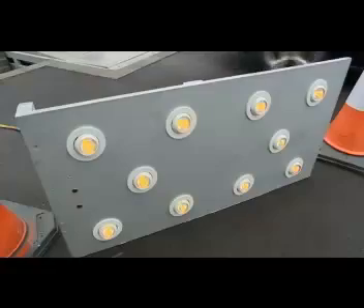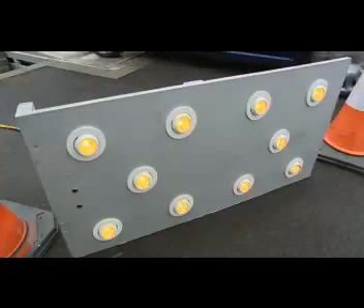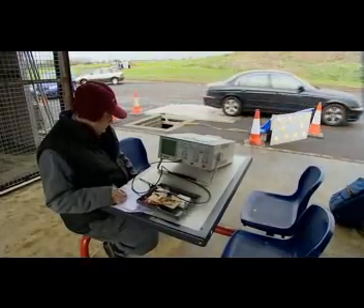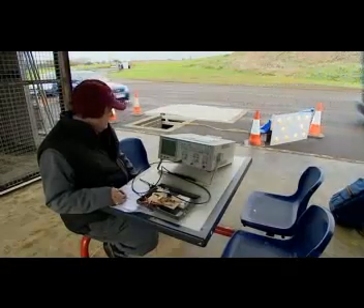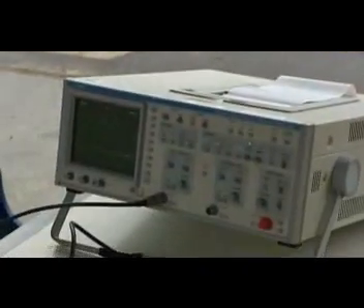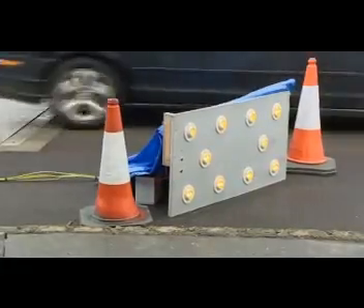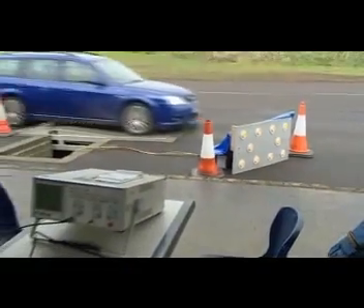This is a prototype and is primarily to demonstrate the ability to produce electricity from passing vehicles. Designed for low speed applications, this ramp outputs between 500 and 800 watts and adequately powers the light board connected to it.